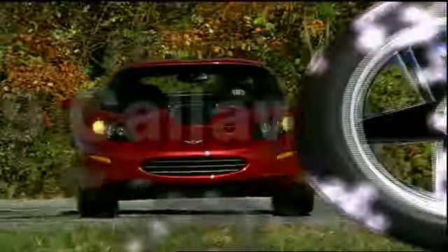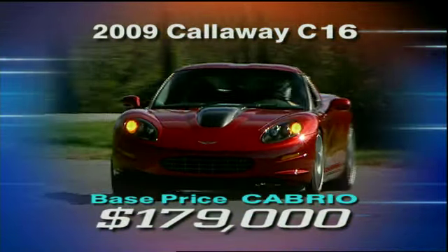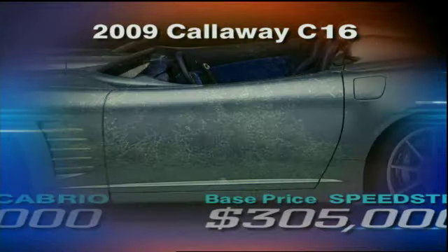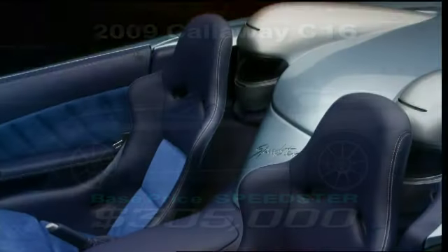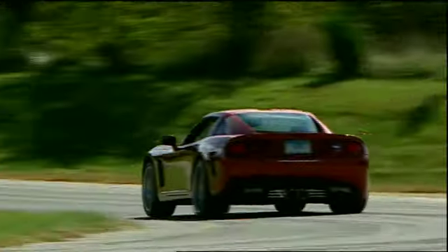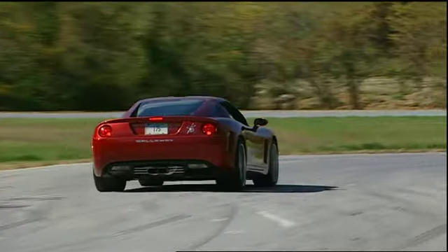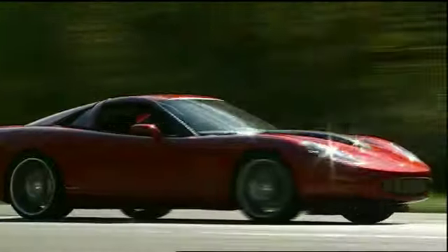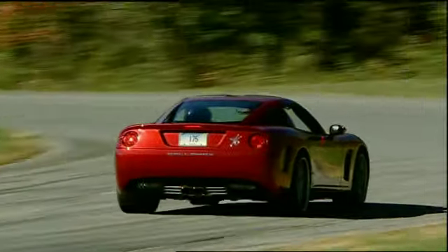Pricing for the C16 coupe begins at $173,000. The cabrio will set you back at least $179,000, and the open-air Speedster retails for a breathtaking $305,000. Not cheap, but not out of line with other exotics offering less performance potential. Callaway says the C16 is capable of a 0-60 of 3.2 seconds and a top speed of 206 miles per hour, and there is little doubt in our minds that this supercar can do it.